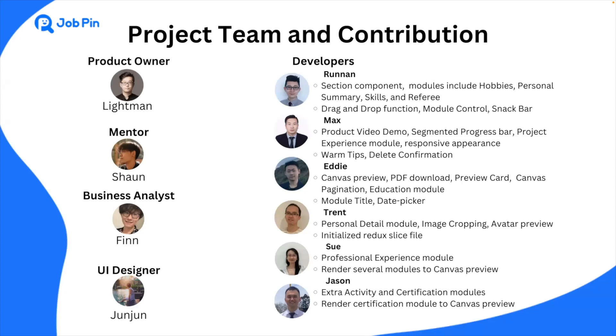With the help and cooperation of our developer team — Max, Eddy, Trent, Sue, and Jason — we created a lot of reusable components, such as pop-up windows, date pickers, and text editors. We implemented drag-and-drop function and segmented progress bar without any external library. The most important component section contains the intelligence and contribution from all team members. It includes lots of logic to handle data flow and generate proper user interface.